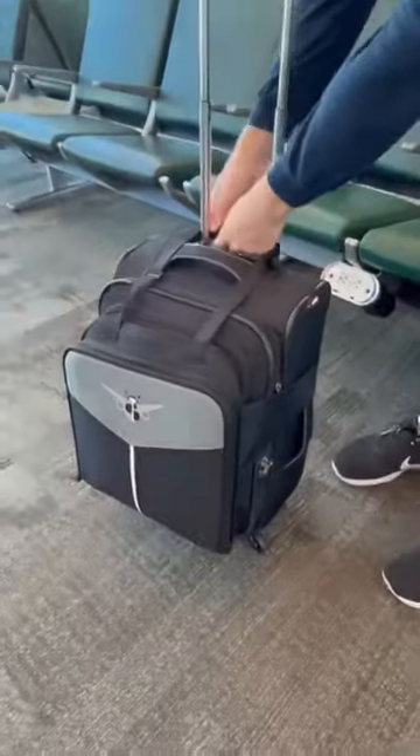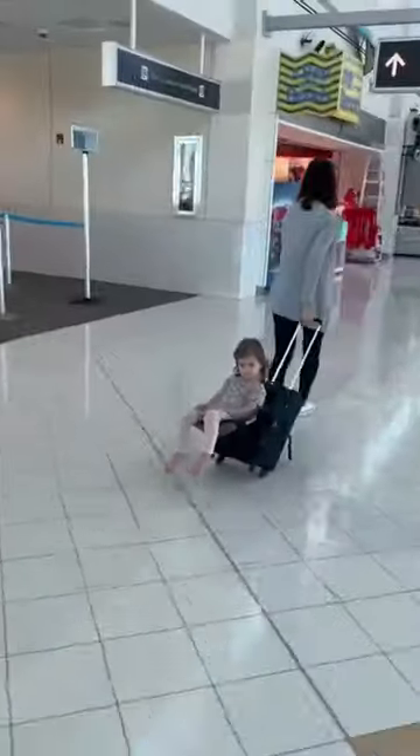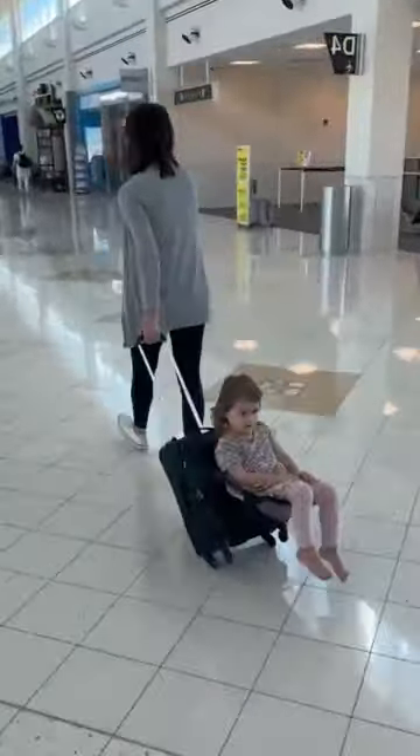Amazon parenting hacks. This device goes over your carry-on luggage, zips open, and allows your child to grab a seat and sit comfortably so you can travel easily through the airport without any stress.